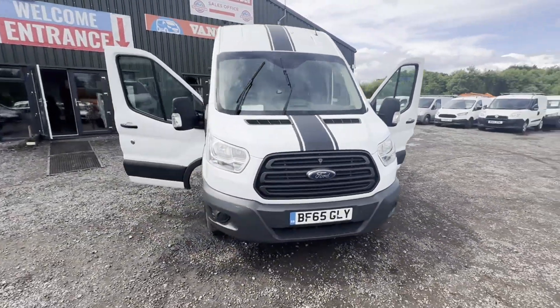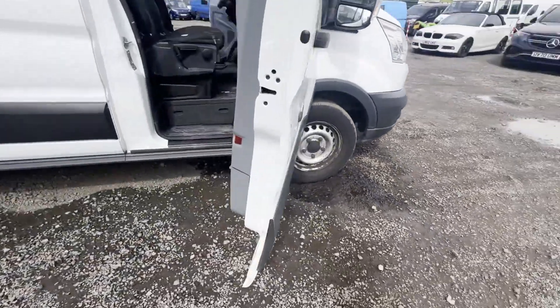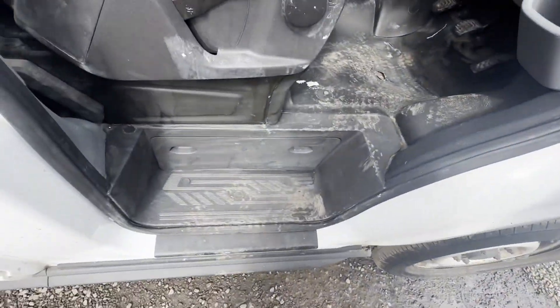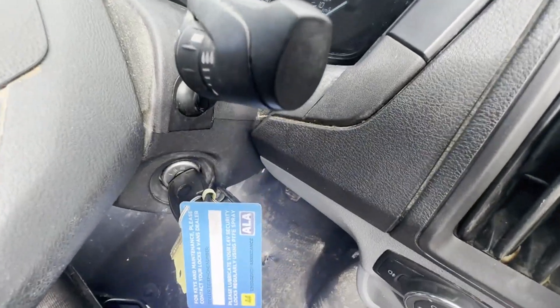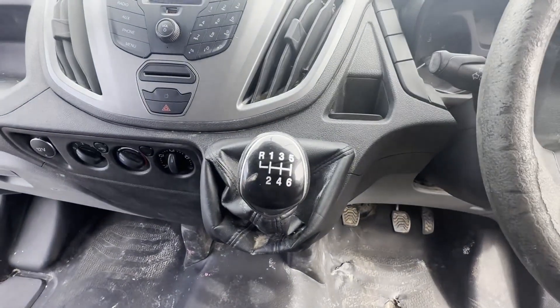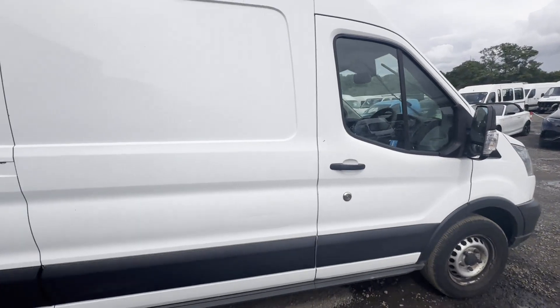2015 65-plate Ford Transit 350, white, Mark 8. Needs engine work — noisy. Body white panel van. Mileage 110,982. Engine 2198cc, 2.2 litre 100ps TDCI. Transmission six-speed manual, front-wheel drive.